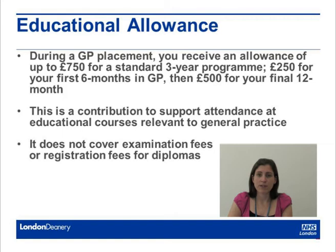During a GP placement, the deanery will give you an education allowance and also access to pre-subsidised courses. The education allowance you're entitled to equates to £750 throughout your three years of training. This breaks down to £250 for your first six months and £500 for your final 12 months of training.